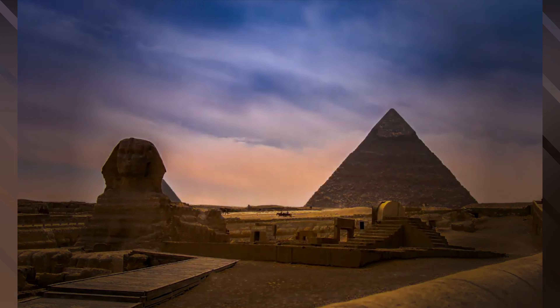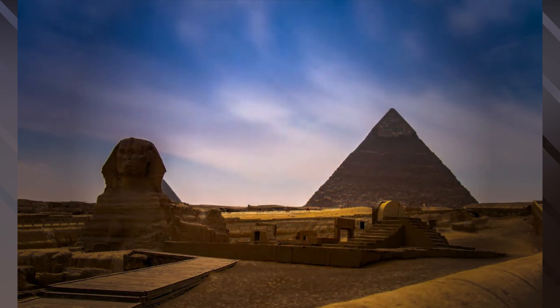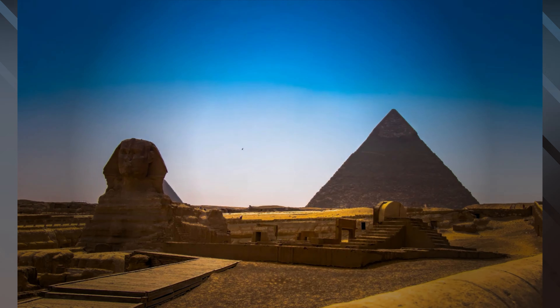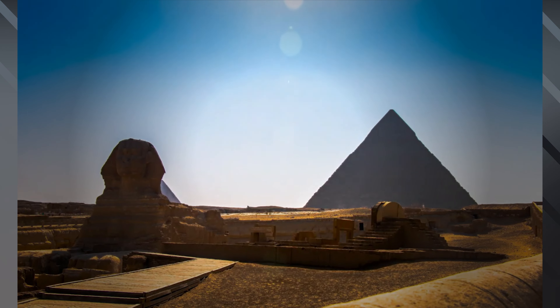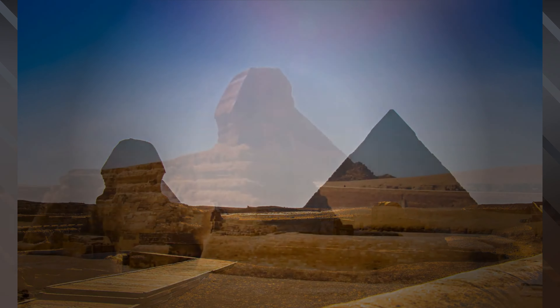The pyramids were built by the ancient Egyptians as tombs for their pharaohs and their consorts. The construction of these massive structures was an enormous undertaking that required the labor of thousands of workers over many decades.